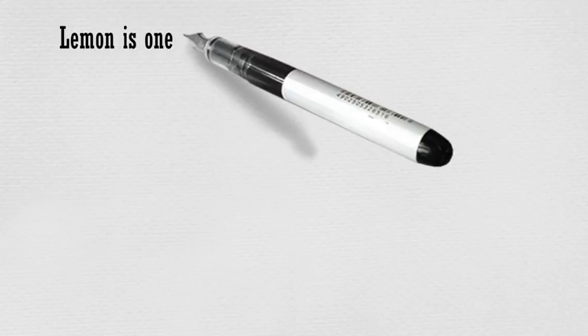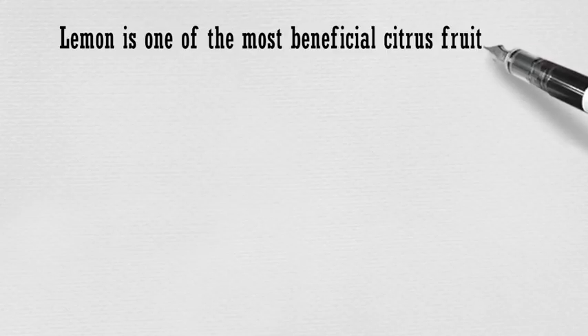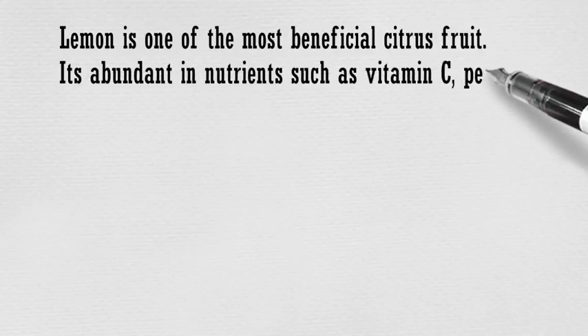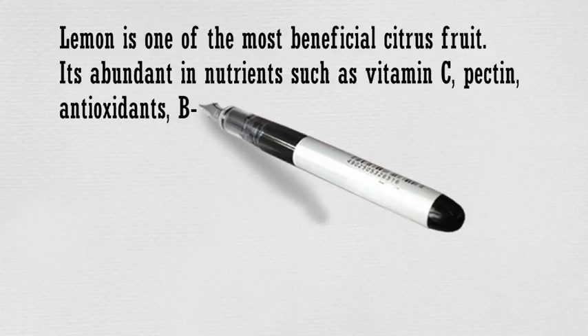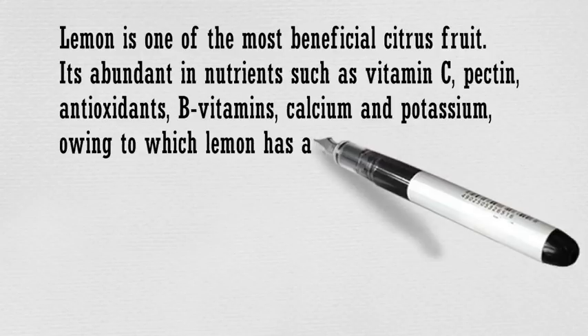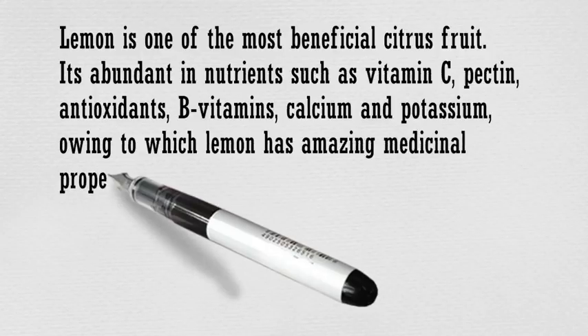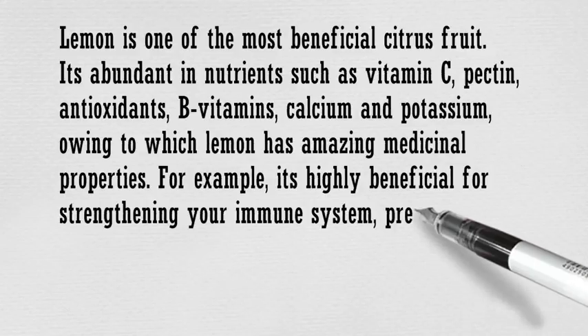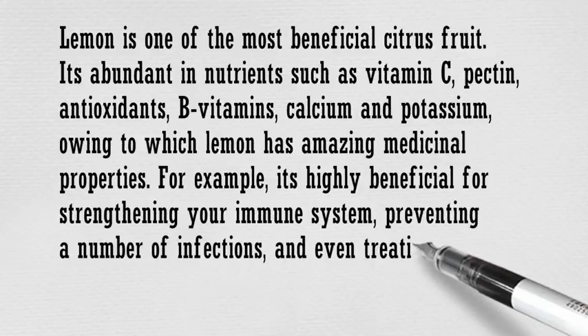Lemon is one of the most beneficial citrus fruits. It's abundant in nutrients such as vitamin C, pectin, antioxidants, B vitamins, calcium and potassium. Lemon has amazing medicinal properties — for example, it's highly beneficial for strengthening your immune system, preventing a number of infections, and even treating a number of diseases.